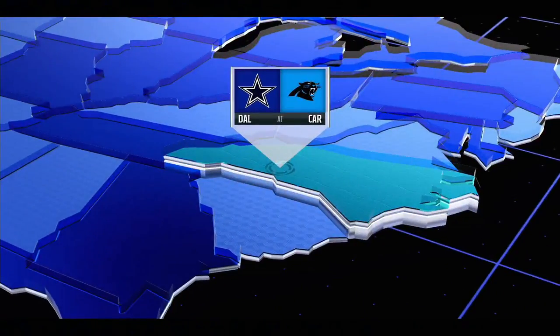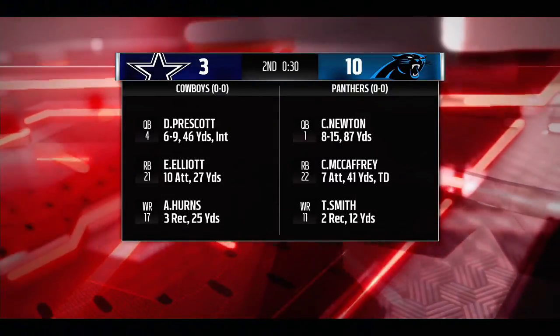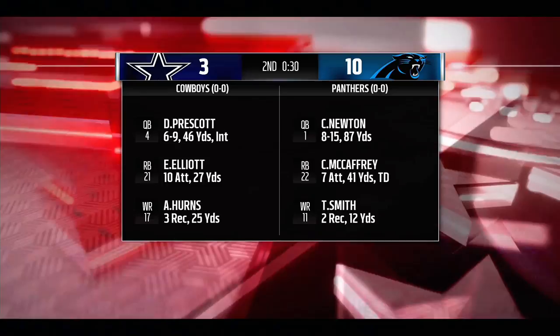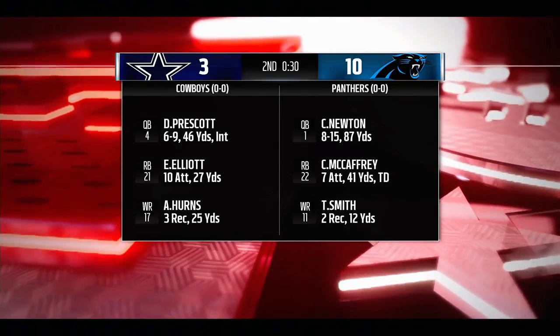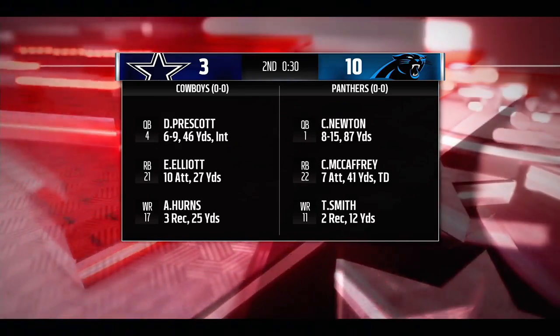We'll start with a good one in the NFC. Dallas heading east to take on Carolina at Bank of America Stadium. And they have just about gone to halftime with the Panthers out on top. The Panthers playing well in their opener, trying to send their sellout crowd home happy.